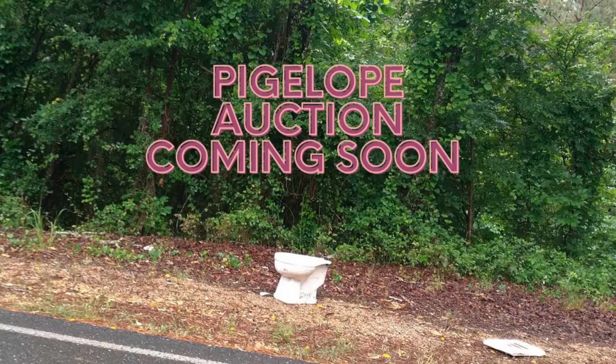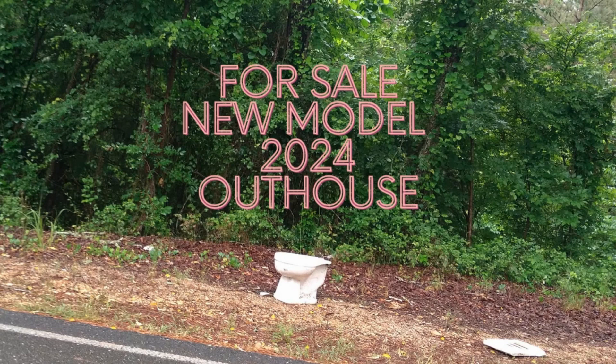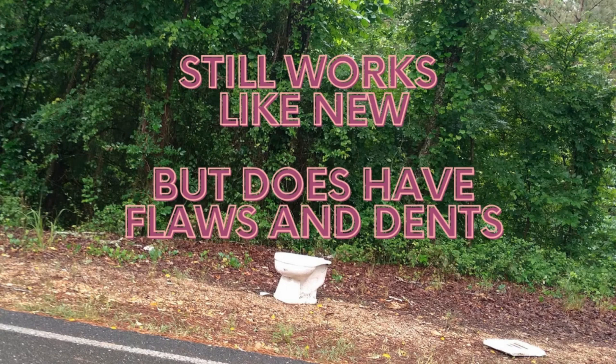Hey heifers, check this item for sale at the upcoming auction. You don't want to miss this item for sale. It is the new model for 2024 of the Common Out House. It still works like new, but does have flaws in dents.